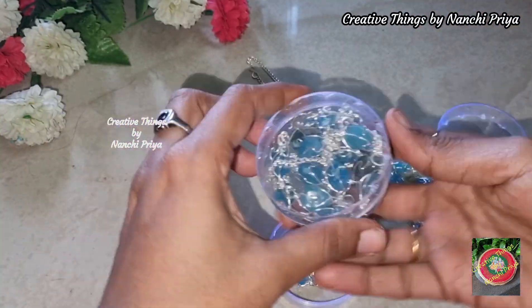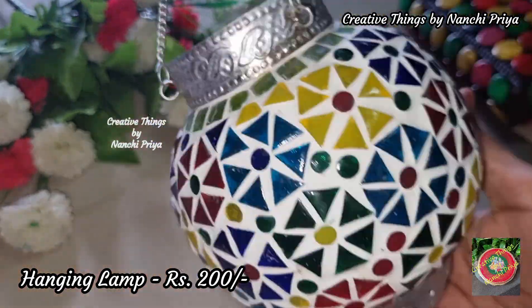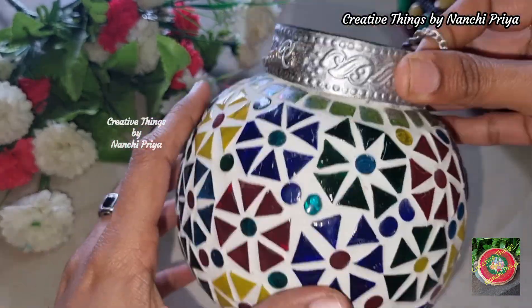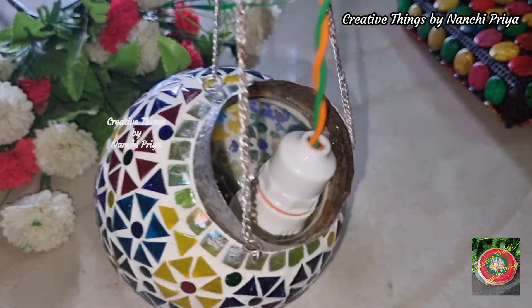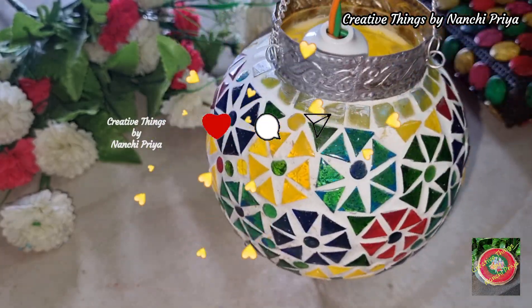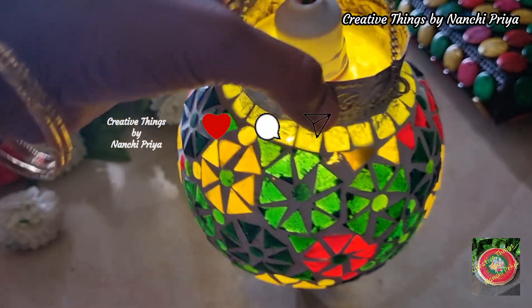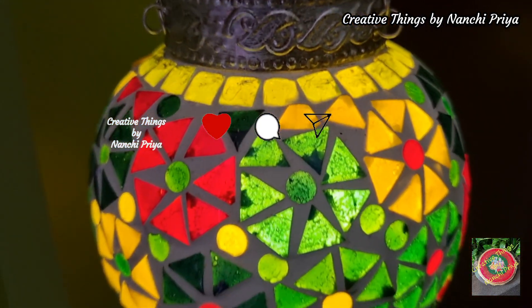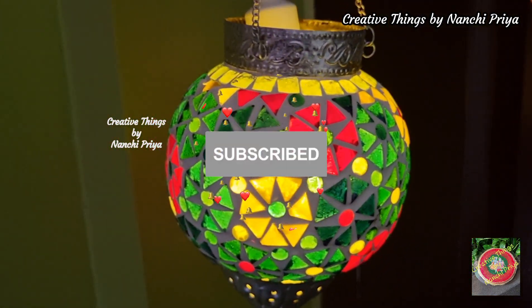Next, a hanging lamp. I will show you the price. If you like this channel, please do subscribe to my channel.